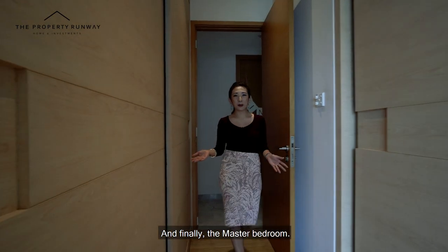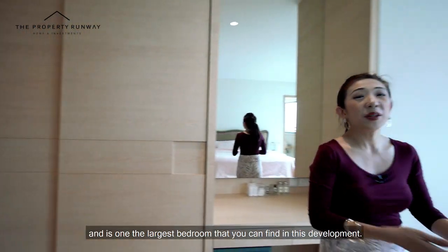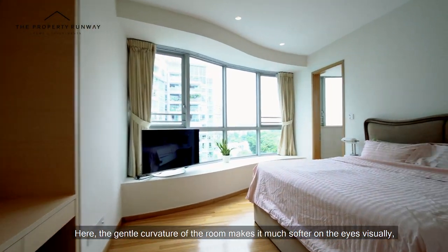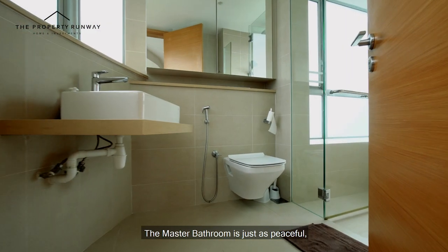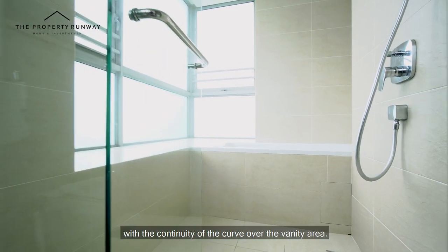And finally, the master bedroom. It shares the same spectacular view as the living room and is one of the largest bedrooms you can find in this development. The gentle curvature of the room makes it much softer on the eyes visually, giving a calming, relaxing overall feeling to the space. The master bathroom is just as peaceful, with the continuity of the curl over the vanity area.